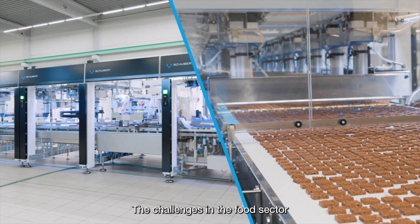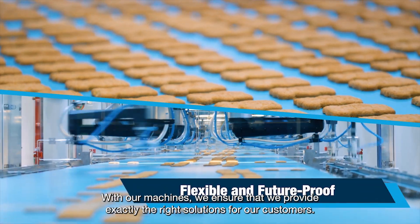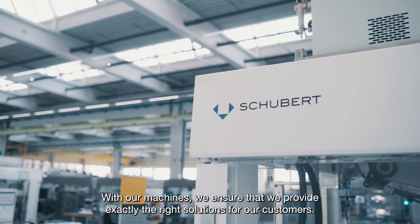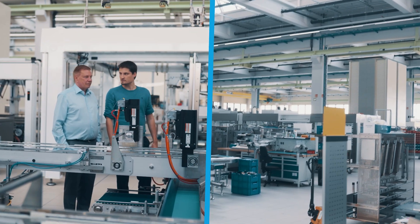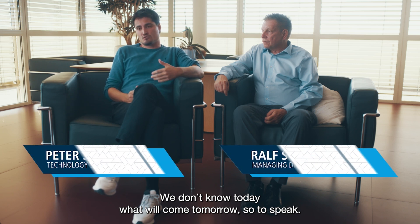The challenges in the food sector are of course a constantly growing range of products and variety. With our machines, we ensure that we provide exactly the right solutions for our customers. We don't know today what will come tomorrow, so to speak. And for that, you need flexible machines that run reliably and are also easy to operate.